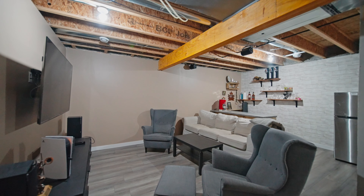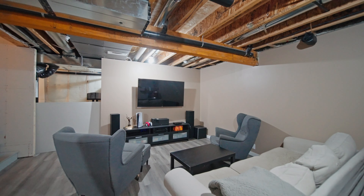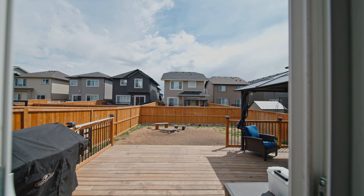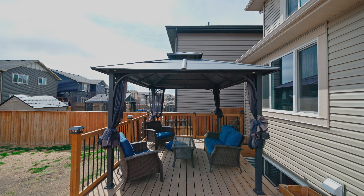Your basement offers a living room perfect for entertaining and a three-piece rough-in waiting for your future bathroom. Your backyard is facing south for those perfect summer evenings.